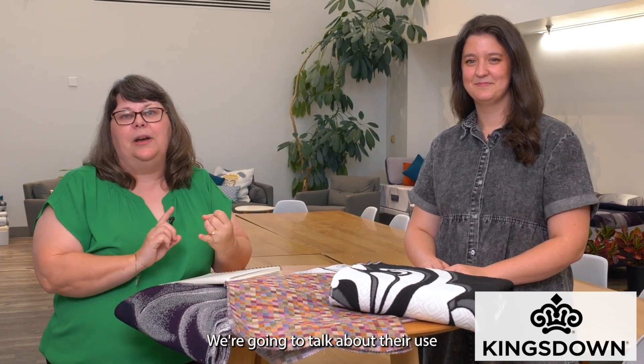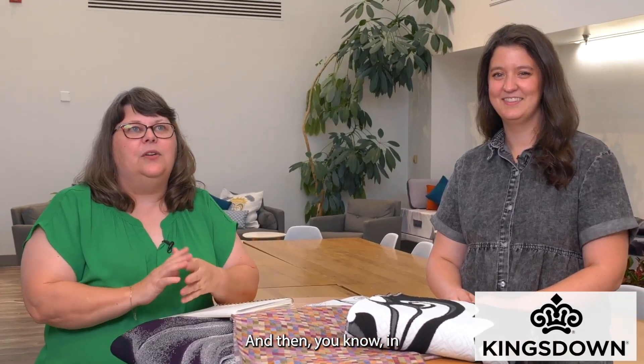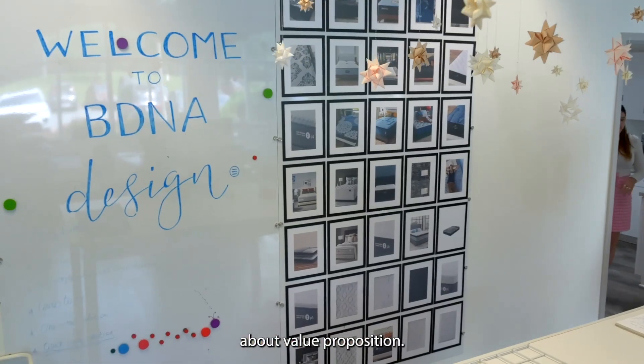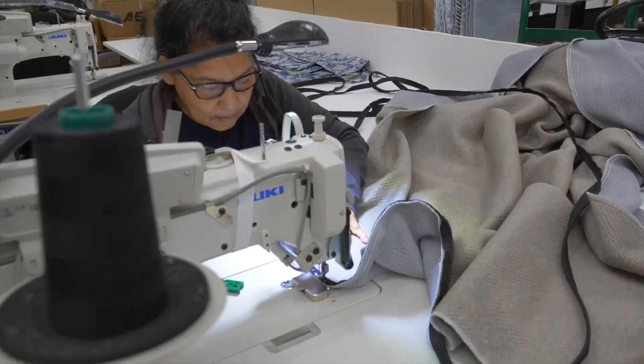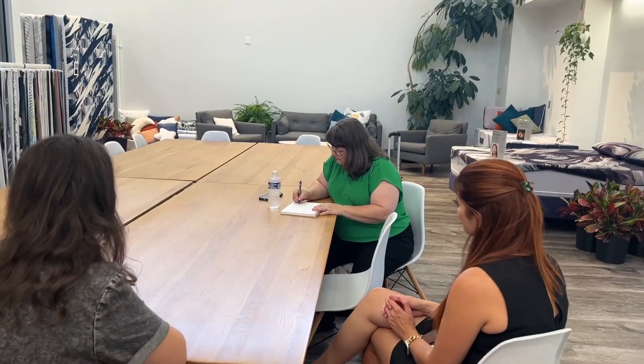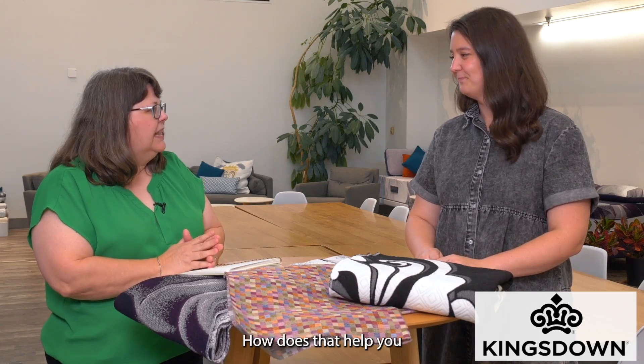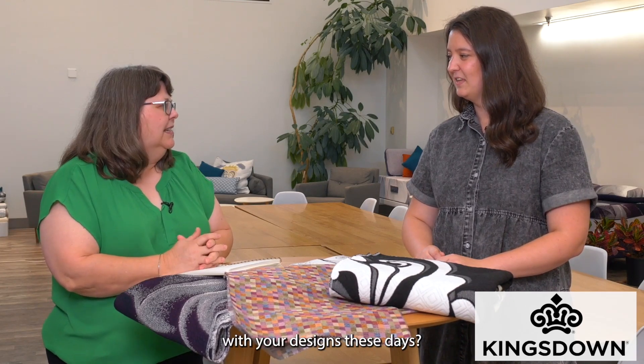Hey, it's Beth English, Editorial Director of Bed Times Magazine, and I am here at Bekart Desley in their studio. We're going to talk about three things: their use of artificial intelligence and design, a little bit about sustainability, and in light of this economy that we have, we're going to talk about value proposition. So tell me, I know we saw a little bit of this at IPSPA Expo — the use of artificial intelligence. How does that help you with your designs these days?